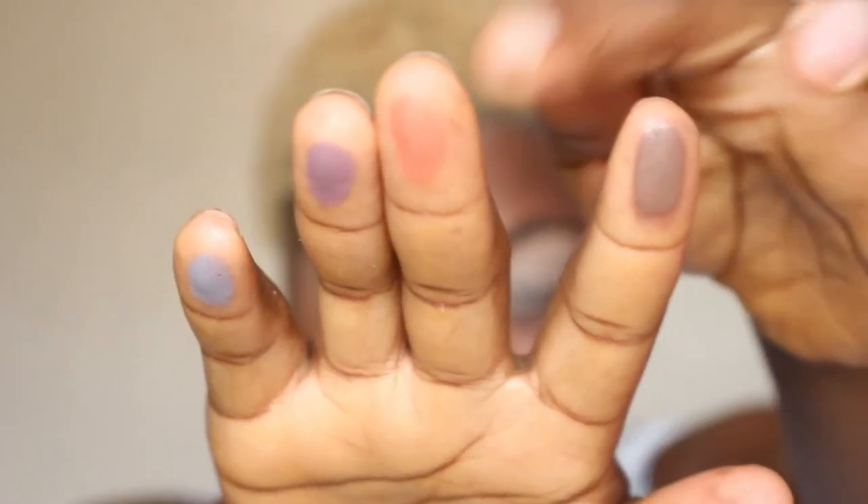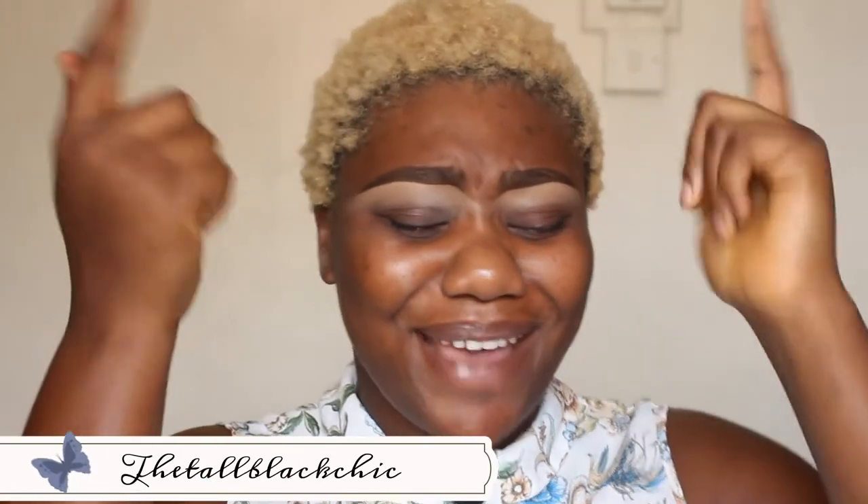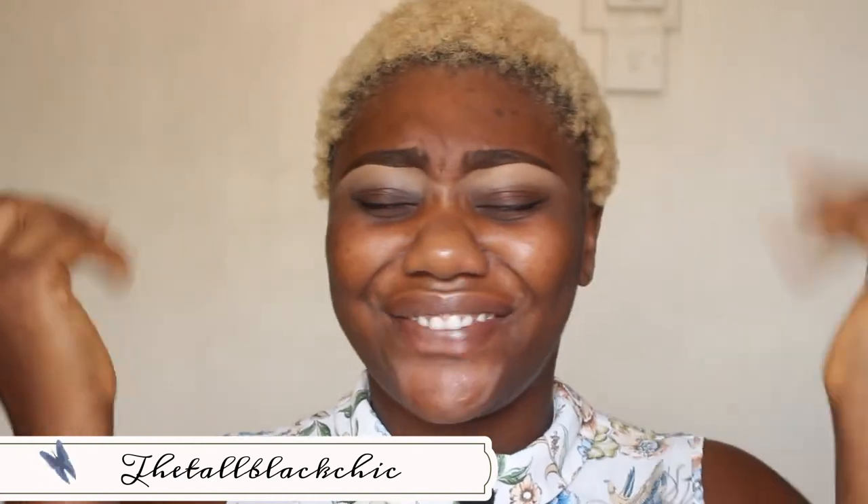Hey guys, welcome back to my YouTube channel! It is your girl The Top Black Chick and we are back with another BumbleClack video. Today I'm super excited about this one — I'm gonna be doing a full face using the products I got from Altar Beauty.